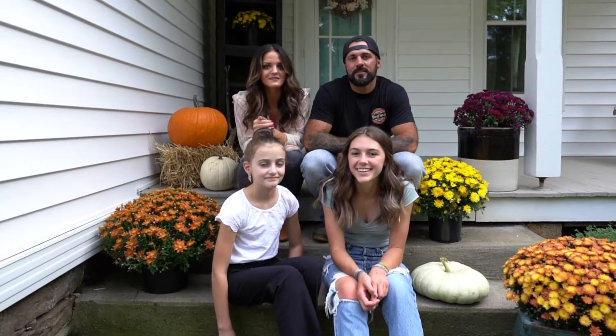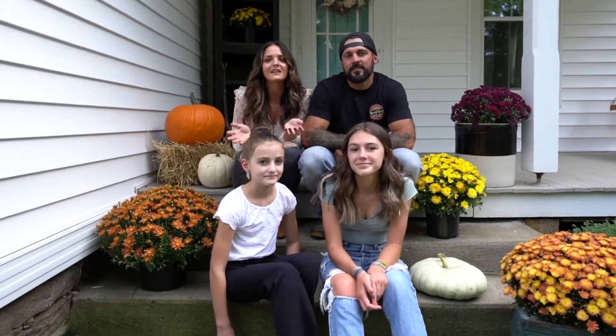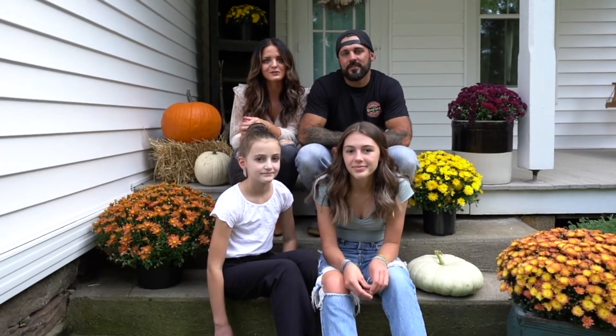Hi, I'm Sarah Halsey with Stauffer Realty, and this is my husband Dustin. Today we wanted to introduce you to our family and give you an exclusive tour of our home, because sometimes as agents we make a move too.